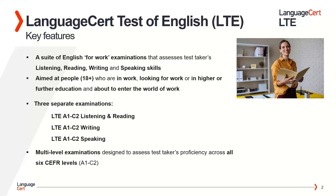First of all, what is the LTE 4 Skill qualification all about? What are its key features? The LTE 4 Skill qualification is a suite of English for Work examinations that assesses the test taker's listening, reading, writing and speaking skills.